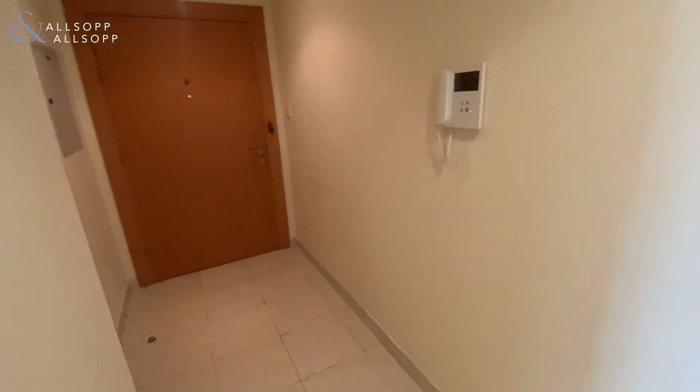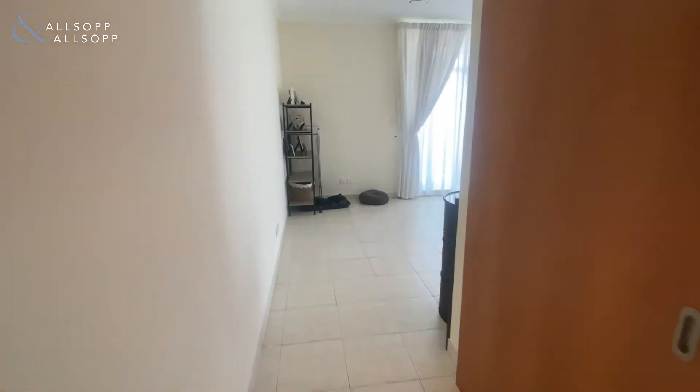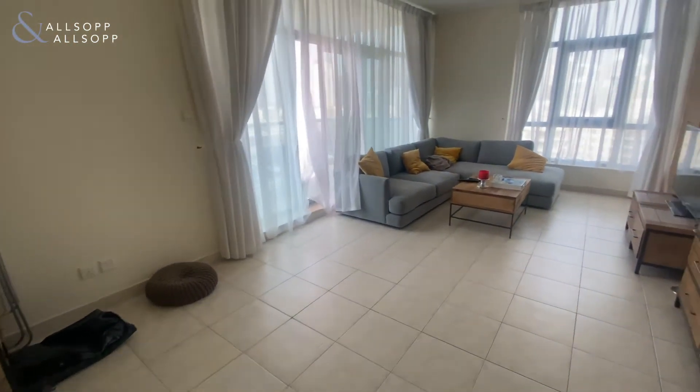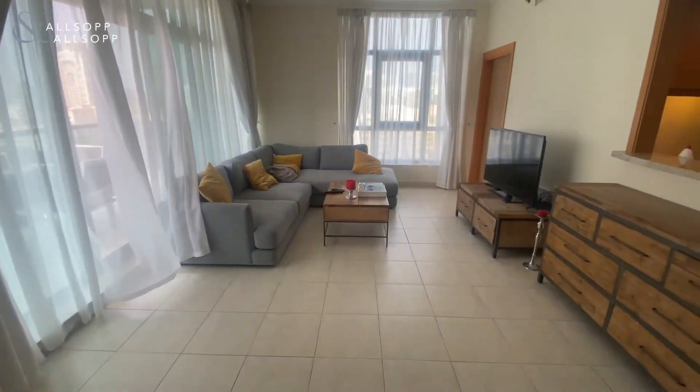In this cupboard here you have the laundry facilities, which then brings you back through to the front door. If you are interested in booking a viewing on this property, please do feel free to get in contact on +971 585 947 893.